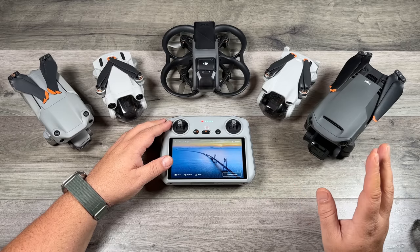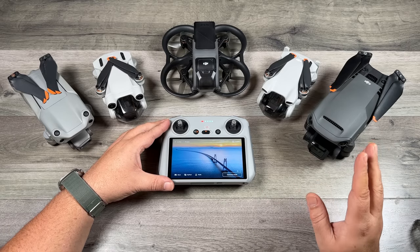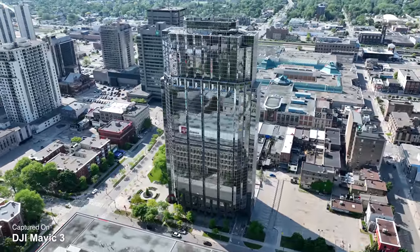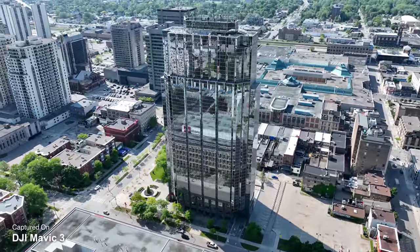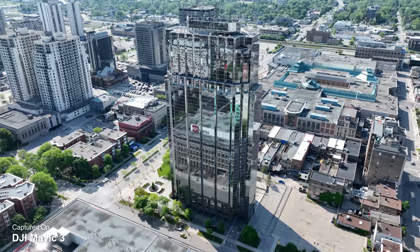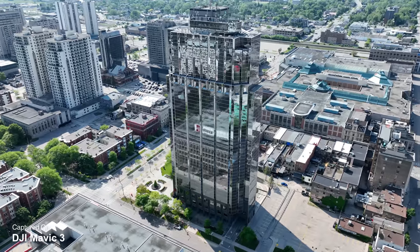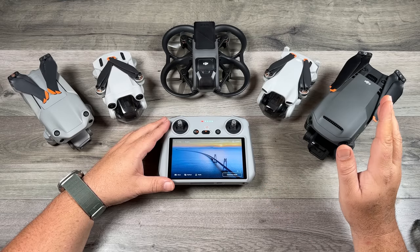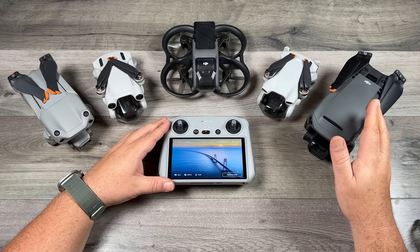You would choose the Mavic 3 if you want the ultimate performance in a drone and superior video and photo capabilities. If you're going to be using it for commercial purposes like real estate or photography, although most of these drones are capable of that, you're going to get much better performance out of the Mavic 3. But as mentioned, that performance comes at a very high price tag.